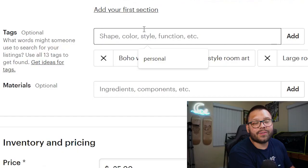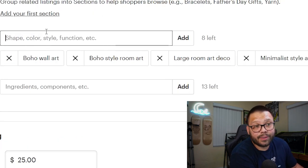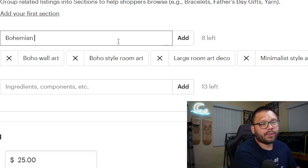Remember, you don't always want to keep repeating the same keywords over and over. For the next tag, switch it up. So if it's a minimalist style boho art painting, put 'minimalist style art,' then 'modern bohemian style,' then 'bohemian modern art.' Keep breaking it down into more descriptive keywords and more descriptive tags.